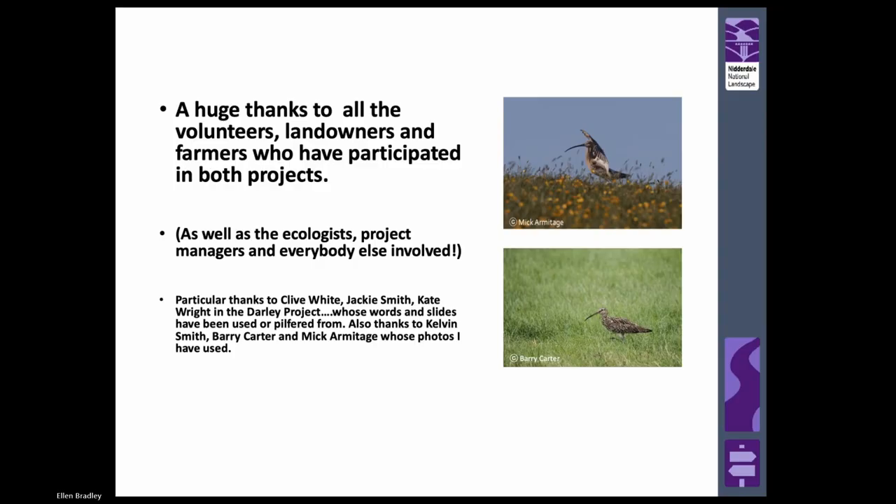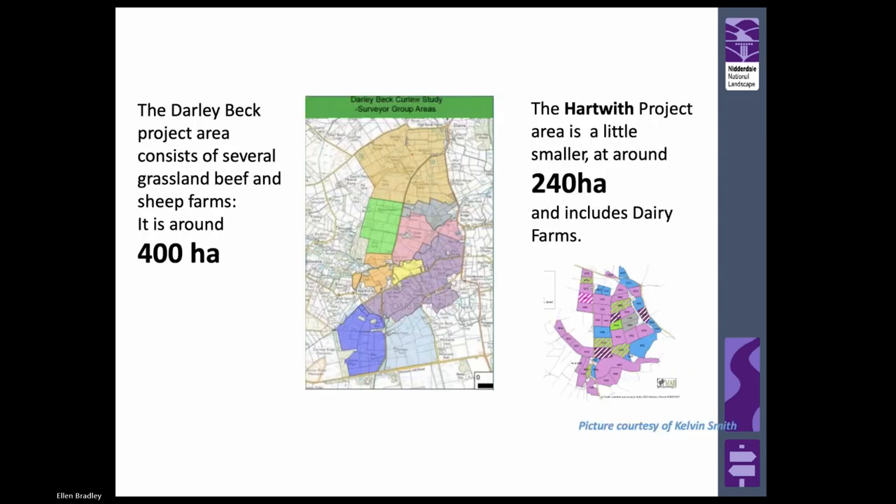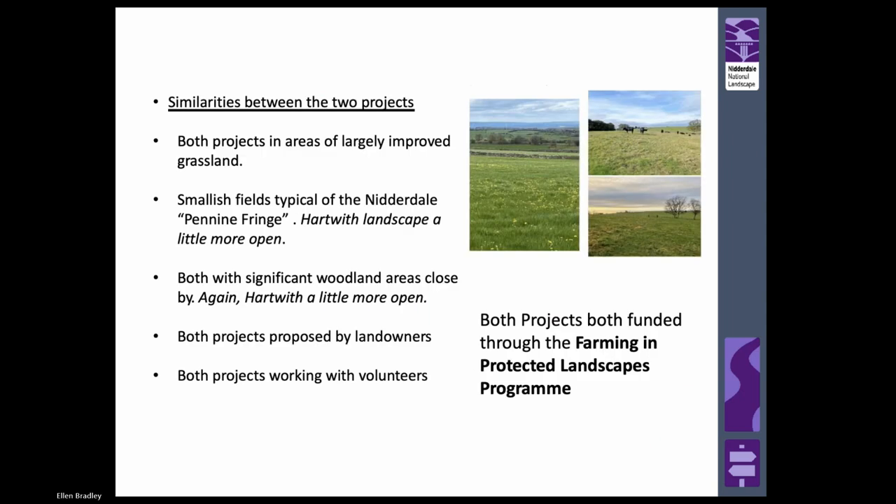Particular credit to Clive White, ecologist Jackie Smith, Kate Wright in the Darly project, and all the photographers whose pictures I've borrowed. But mainly, thank you to the volunteers and the landowners and the farmers who've participated in both projects. The Darly Beck Project is about 400 hectares and the Hartwith Project a little bit smaller at 240 or so hectares, just a few miles away. Both are in areas of largely improved grassland, typical field size for the Nidderdale area, with significant wooded areas around them.